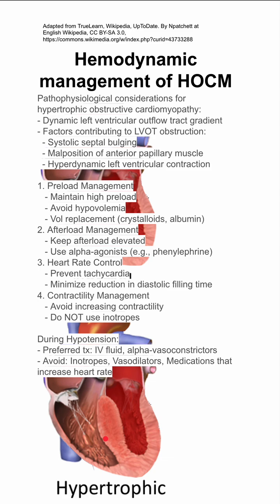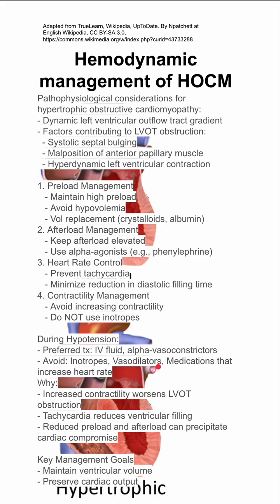During hypotension, give IV fluids and alpha vasoconstrictors to keep preload and afterload high, respectively. Avoid inotropes, vasodilators, and medications that increase heart rate, for the reasons outlined above.